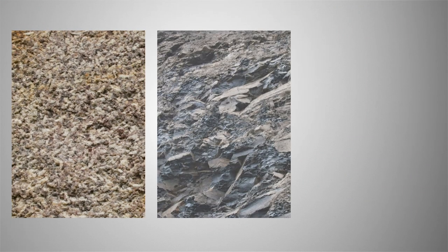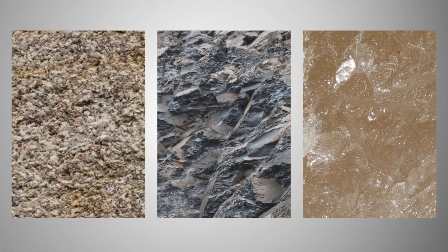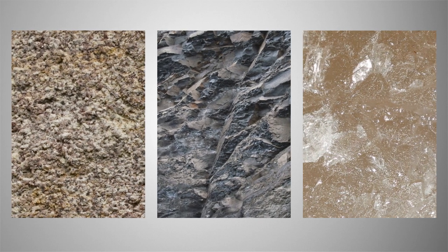Three broad types of rock have been identified by international specialists as suitable to host a GDF. These rocks have low permeability that prevents fluids moving through them easily.